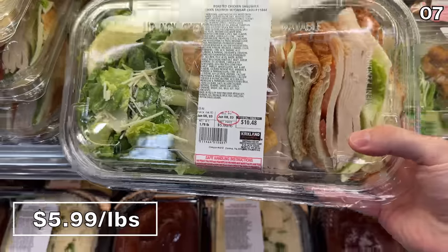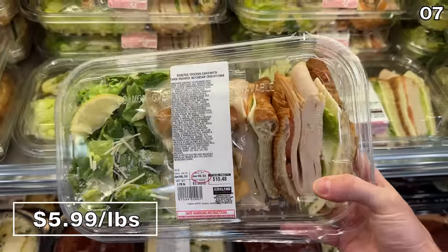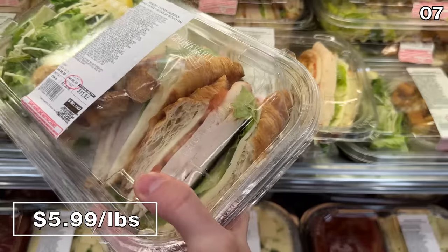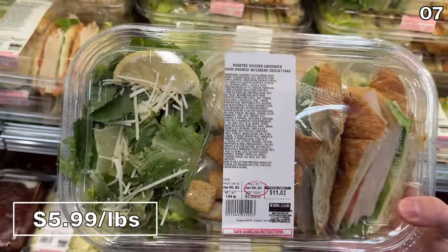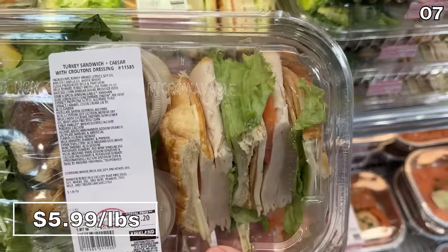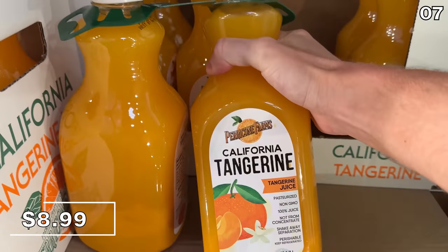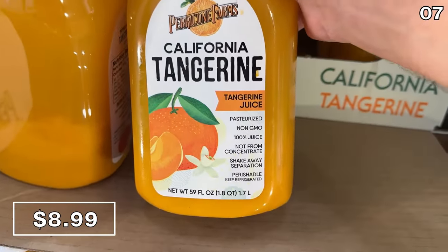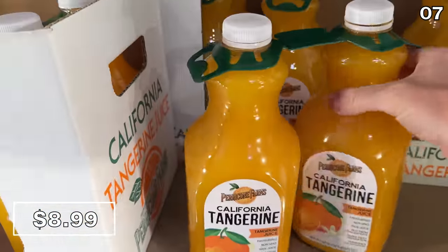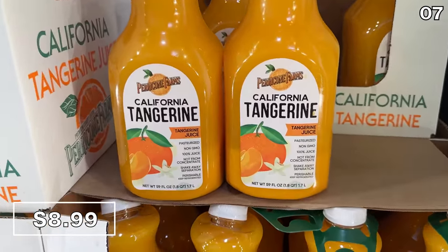New sandwich offerings have descended upon my local warehouse — this roasted chicken sandwich on a croissant includes a side salad, and at $5.99 per pound you end up with enough food for two people at roughly $6 per portion, which is also the case for a roasted turkey variation. I found a two-pack of tangerine juice, brand new at $9 this month — I'm wondering if my tangerine-loving daughter Mara would approve.